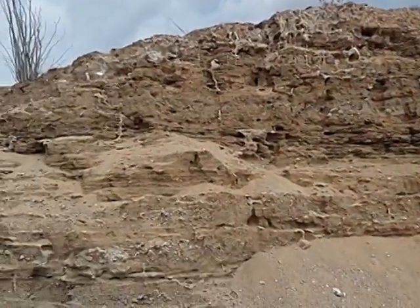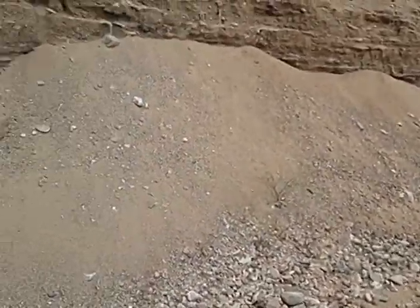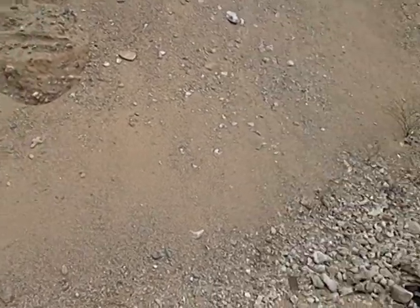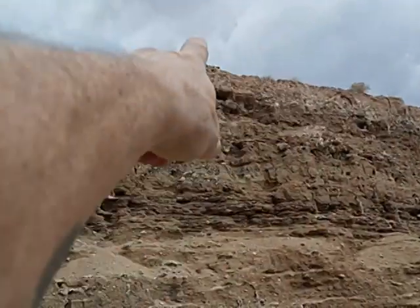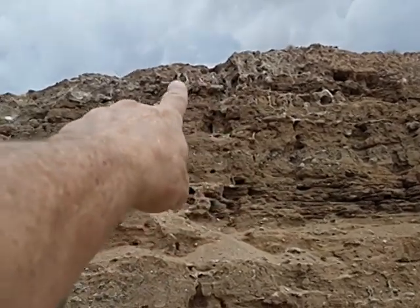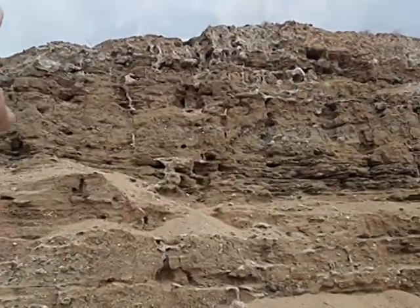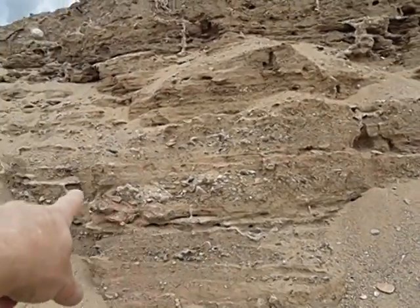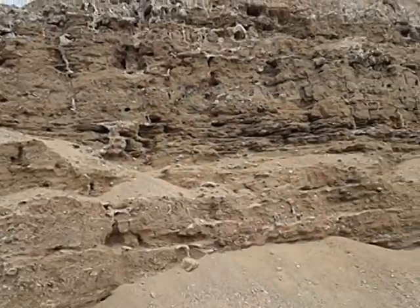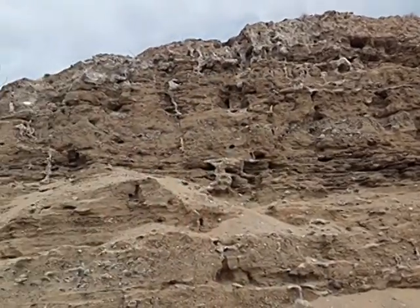This is how I always bring up the term, the geology term, pedogenic calcrete. It is like nature's cement. And you have a top layer here of soil horizon. You can see where magnesium and calcium salts have leached down into the horizons, and where they stop at a certain point and they solidify. And that is how it is made.